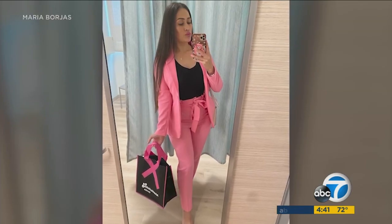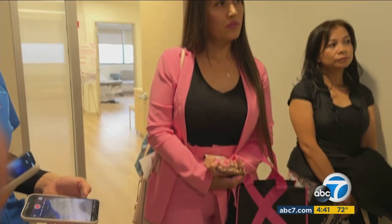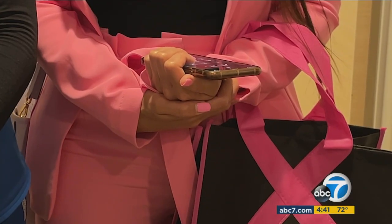Nine days after her procedure, Mary is grateful and recovering well. 'With this doctor it's not what I expected — it's way less. I cannot be any more thankful. I can't describe it — I will bless him.'